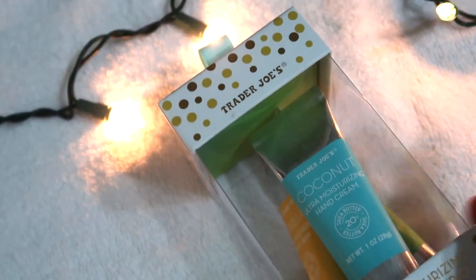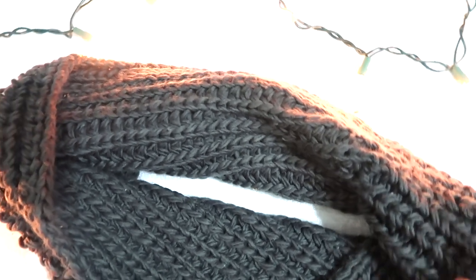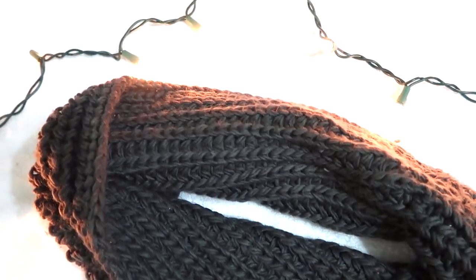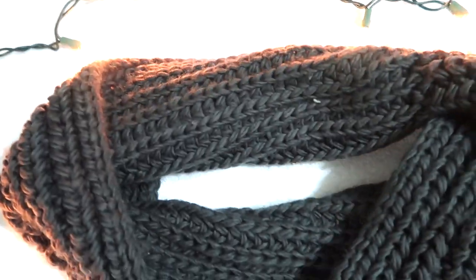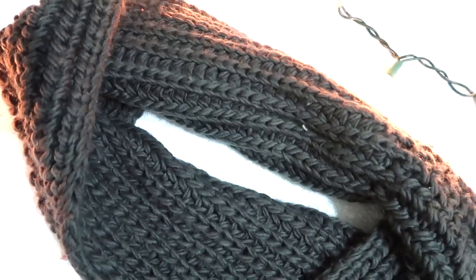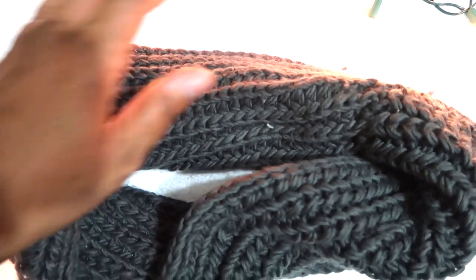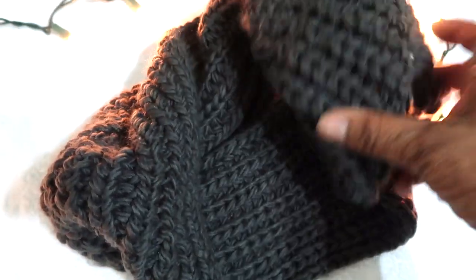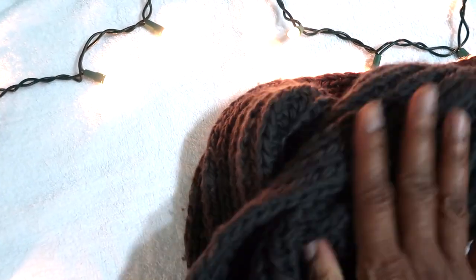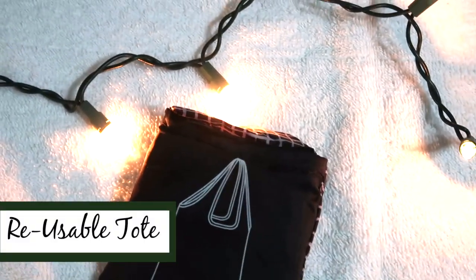I love scarves, and this infinity scarf would be really nice to give as a gift — it's a neutral color. I found this at Target last year, but you can find them at pretty much any store, even Walgreens. You can wrap it once or twice to keep your neck warm. It's super soft, very neutral, and I'd probably keep it in my teacher cabinet for those windy days on the playground.